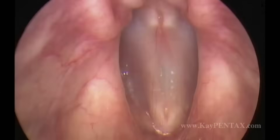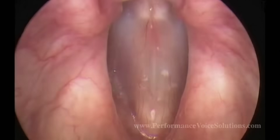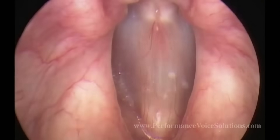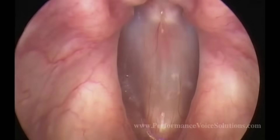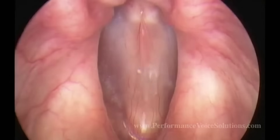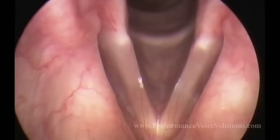Your voice comes from tiny resonating muscles called vocal cords. They're about the size of a dime in a woman and about the size of a nickel in a man. Your vocal cords vibrate very quickly — 120 to 240 times per second in conversation. The human eye can't track that.